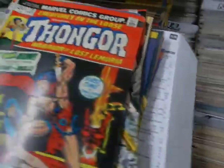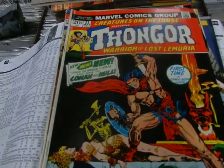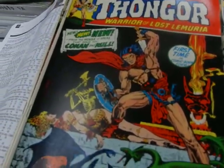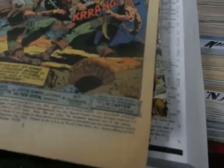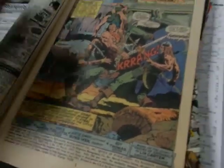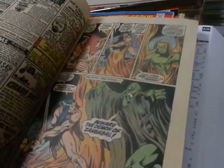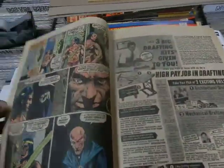Issue 21 we're missing, but issue 22 — Thongor, Warrior of the Lost Lemuria — has come on board. I thought this was Robert E. Howard, but no — Lynn Carter. This is Lynn Carter. And all these sword and sorcery books back then. Again, there's a Steve Ditko story. Classic. This stuff is so good, and I don't think it's ever been reprinted.